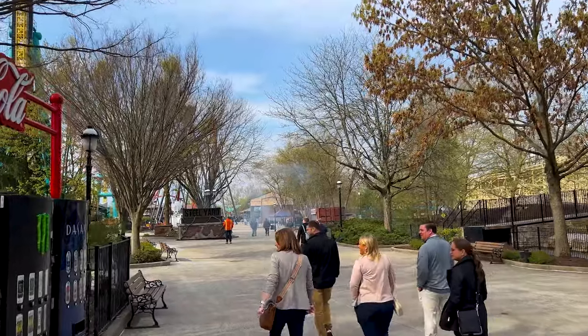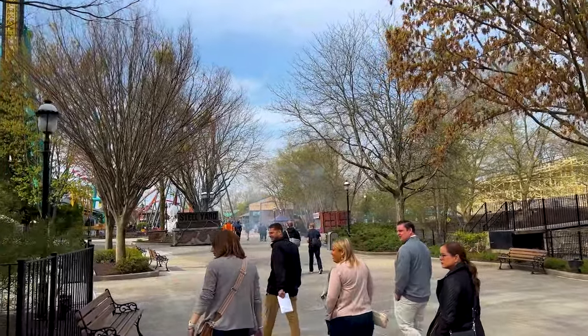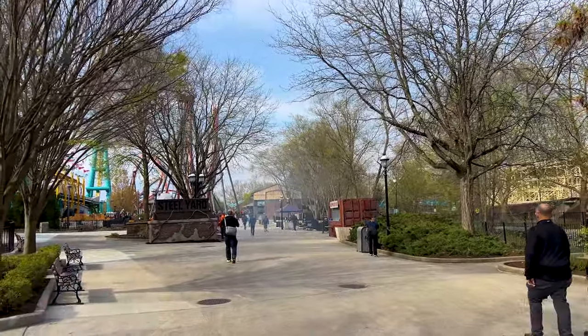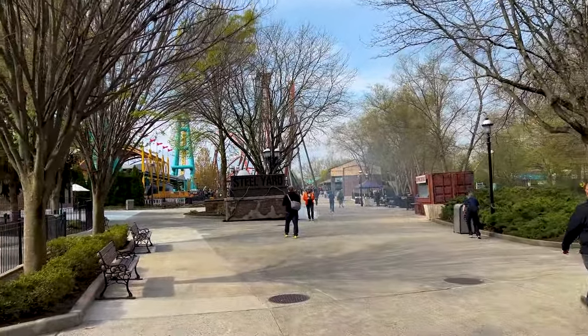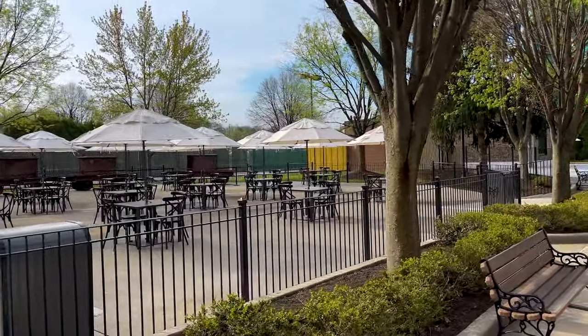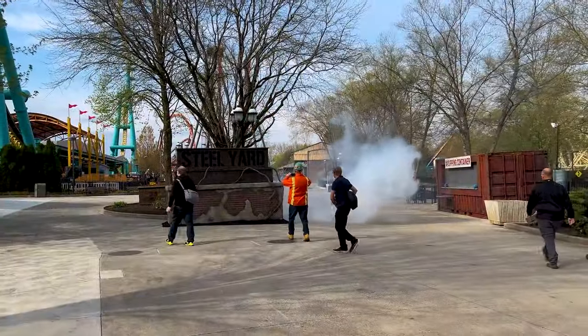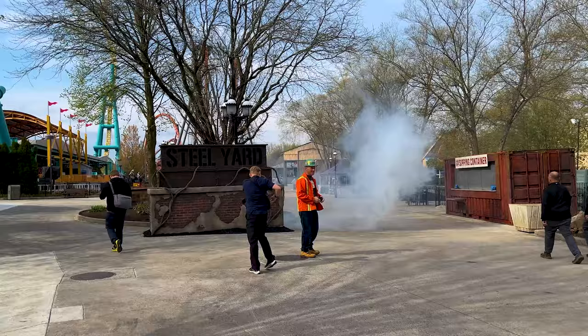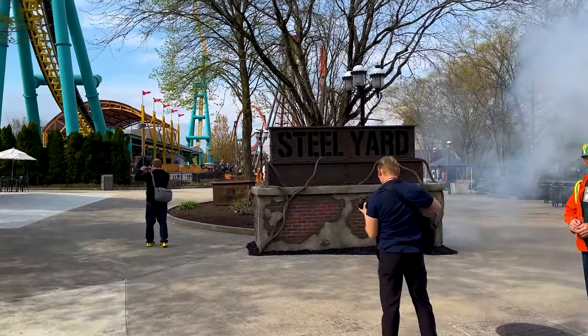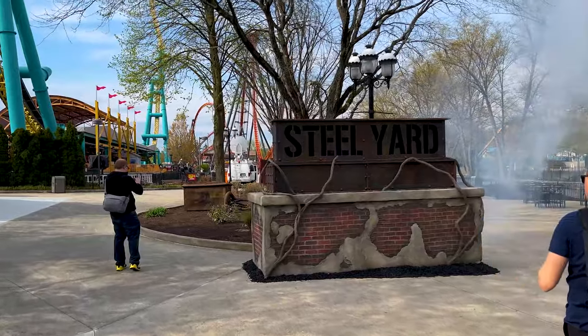We'll have more videos, of course, when the park opens for its soft opening preview days. This looks so nice so far. This is the former Monster plot — now it's going to be a nice seating area. And the Steel Yard. I do like the atmospheric fog and everything. The Sipping Container — I like that.